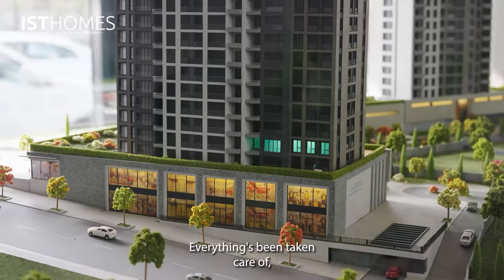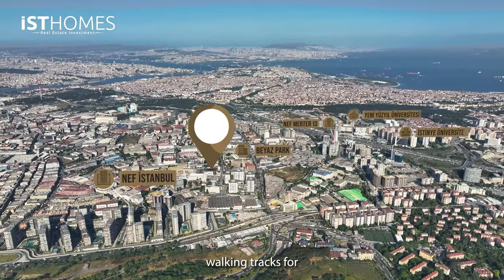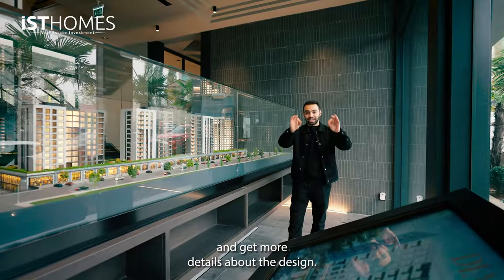And as usual, full social facilities. Everything's been taken care of such as sauna, indoor swimming pools, sports center, gym, and walking tracks for you and your dog in the morning. Let's go and check the sample flat and get more details about the design.